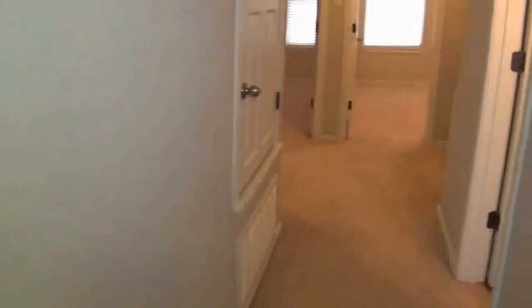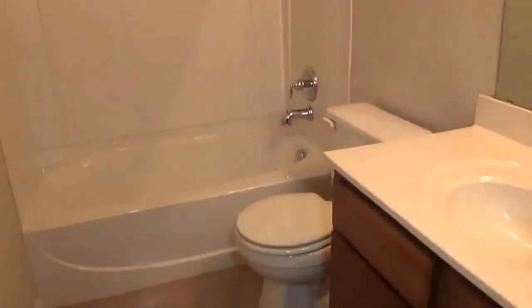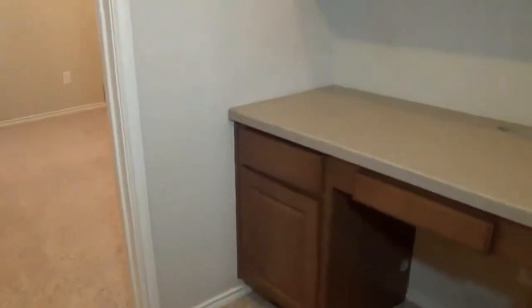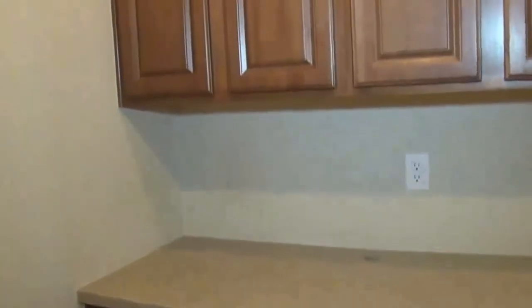Inside, we also have nice arch entryways and rounded corners. Here we have the other two bedrooms. This is the hallway bathroom with a tub and shower combination. There's a desk in the hallway between the bedrooms where you can set up to do schoolwork or use as a computer desk.